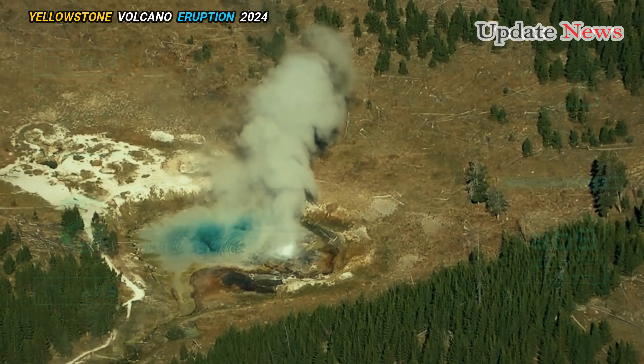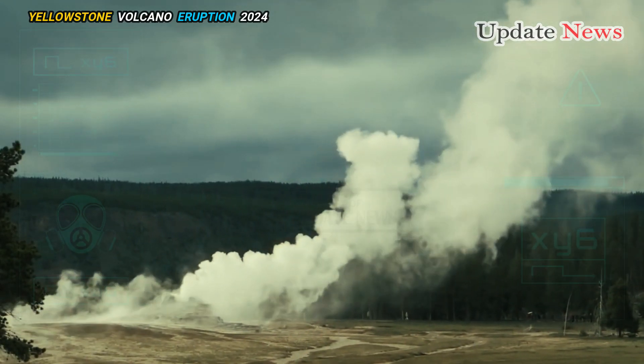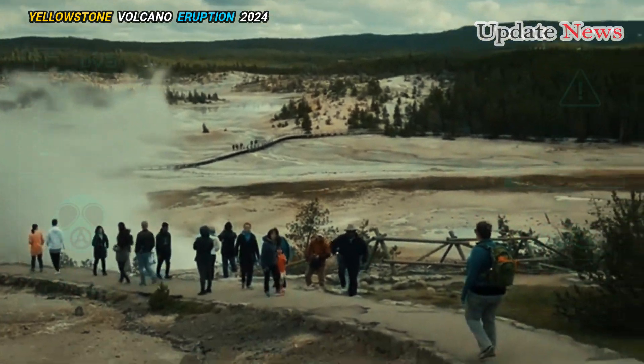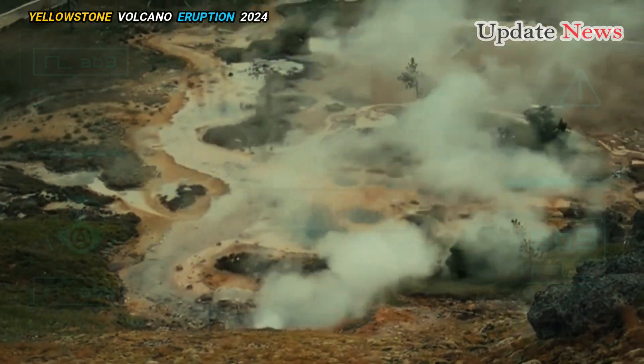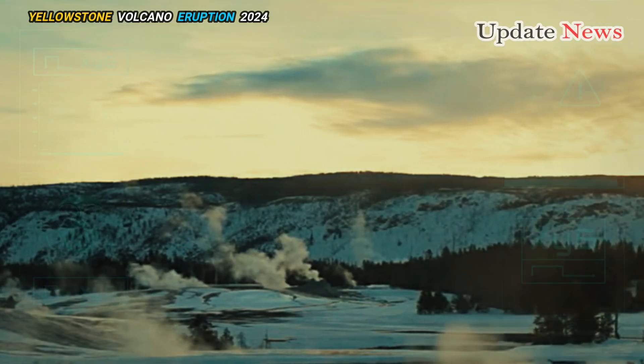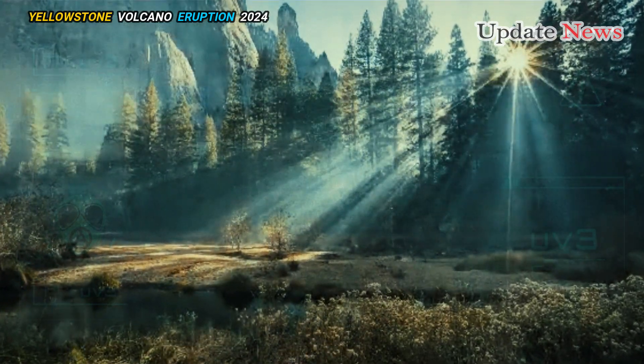The hot fluid, mixed with carbon dioxide and foul-smelling hydrogen sulfide gas, gushes back through cracks in the surrounding rock, dissolving sodium, silica, chloride, arsenic, and other minerals, and eventually reaches the surface and flows into thousands of hot springs and mud pots — the bubbling that makes Yellowstone a geological wonder.